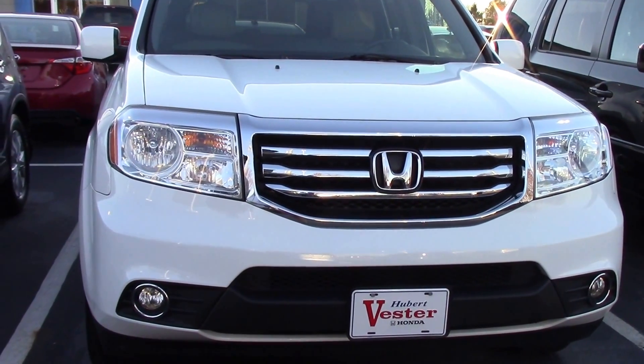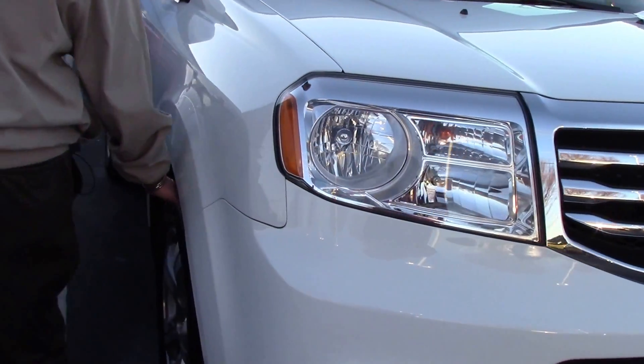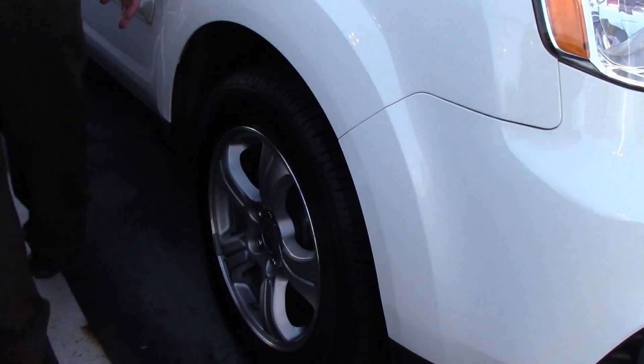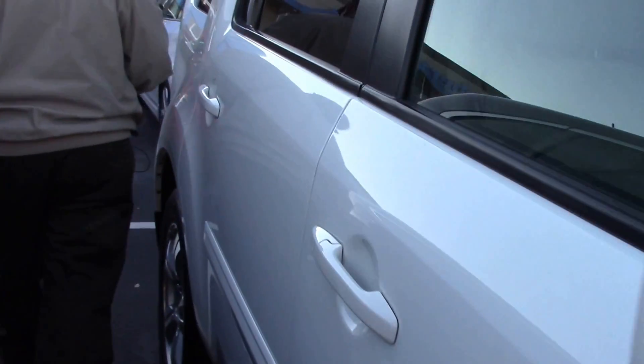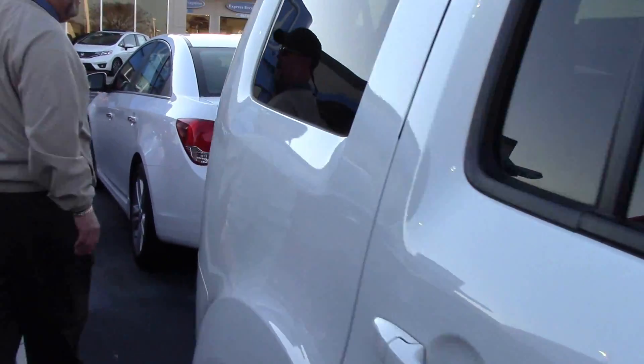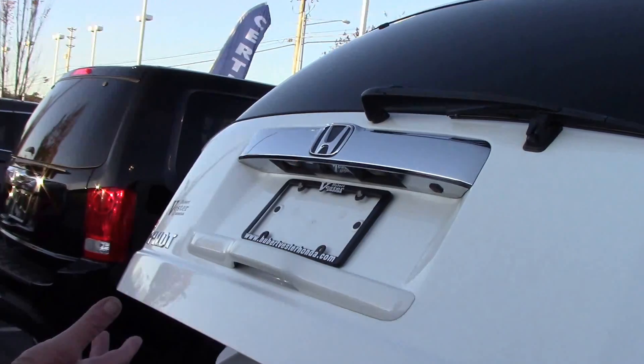It's got leather, it's loaded guys. Fog lights, brand new tires on this thing. There's a lot of features I can show you — I'll go over a few of them with you. One that I do like is it has the power lift gate where you can open it automatically.